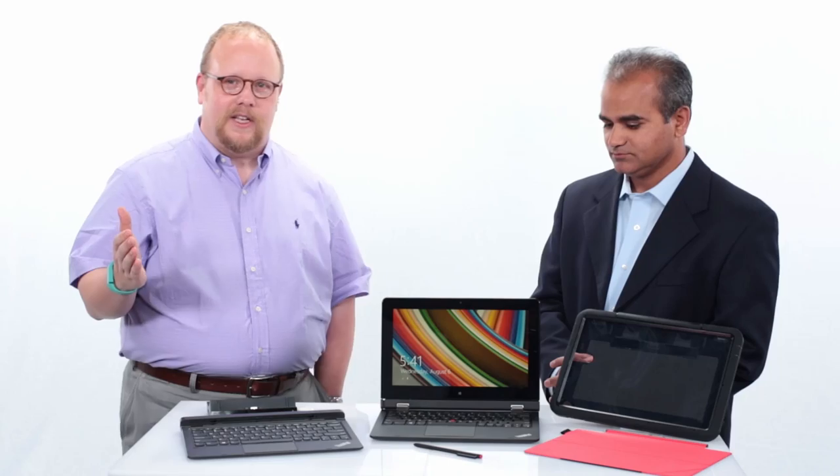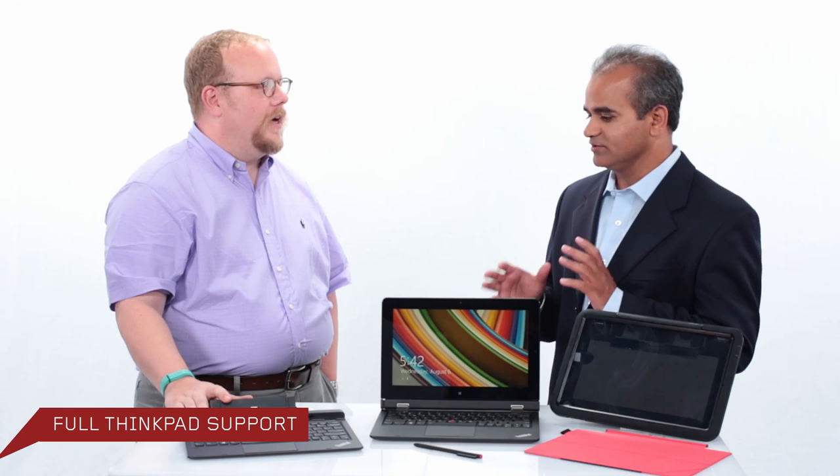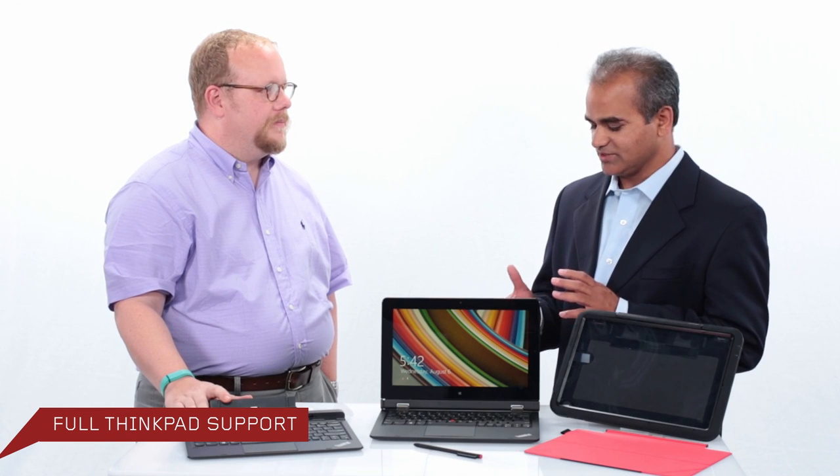For IT administrators, let's talk about the services available. There's no difference from buying a T-Series or X-Series ThinkPad product — you get the same terms and conditions, full warranty, accidental damage protection, imaging capability, and asset tagging as well.